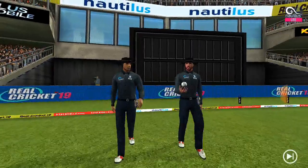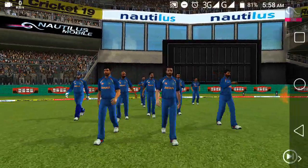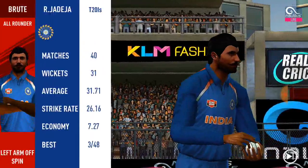A lovely day to play cricket. Here we have the fielding side — looks charged and ready. In come the openers. Spinner into the attack.